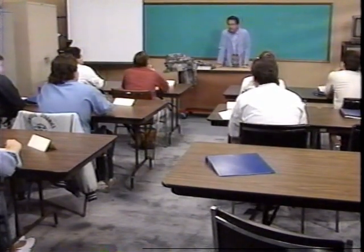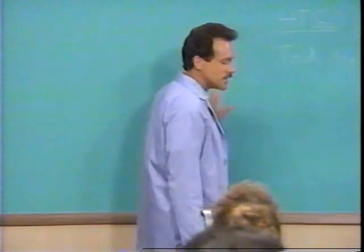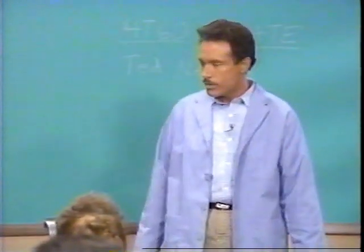Good morning. I'm Ted Nelson and welcome to the Update Training Seminar. We're going to be looking at an old friend who has a new name.